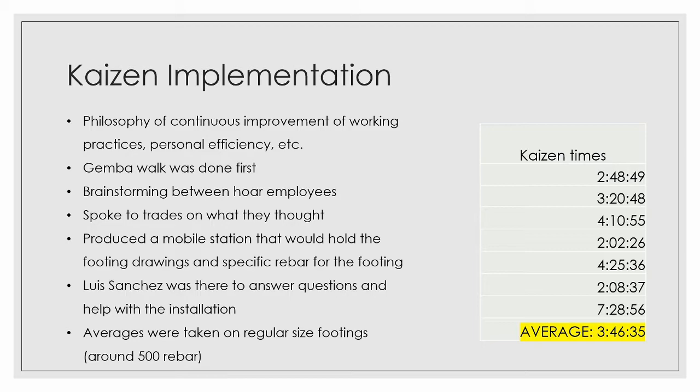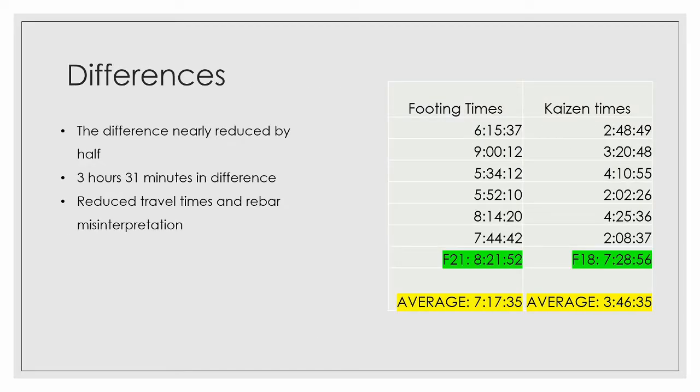The solution we came up with was to produce a mobile station that would hold the footing drawings and the specific rebar specs — showing the model for that rebar and the lengths for that footing. I was also there to answer questions and help with the installation, as I was the lead on this Kaizen implementation. We did this for the average regular-sized footings, and we can see it took an average of 3 hours, 46 minutes, and 35 seconds. We were able to reduce it by nearly half with just this lean implementation.